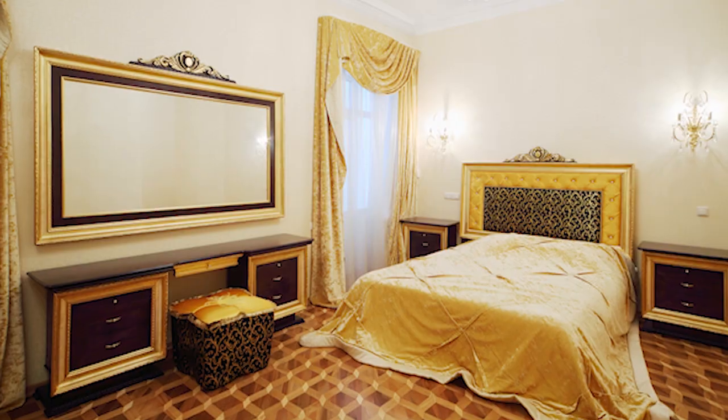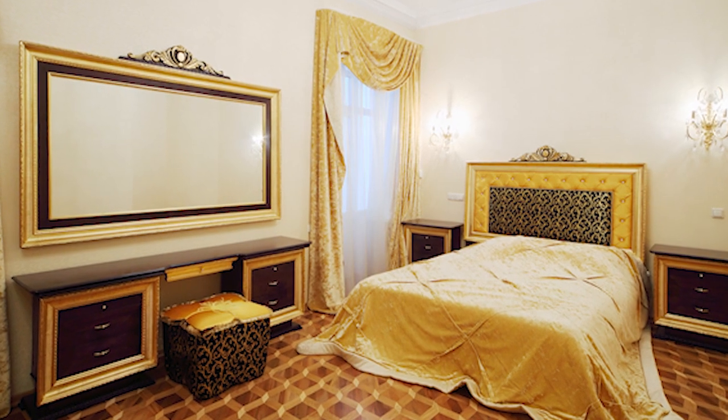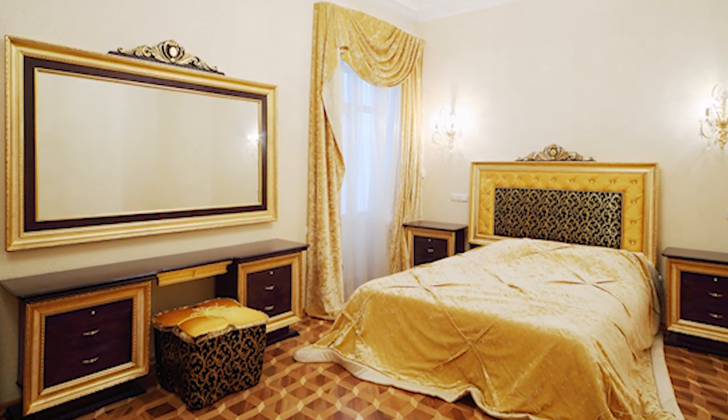The focal point of your boudoir should always be the bed. When decorating your boudoir, don't shy away from an ornate bed or even one that may border on opulent. It's also very important to set the backdrop to your bed with an attractive headboard, which can really add dimension and balance to your boudoir.